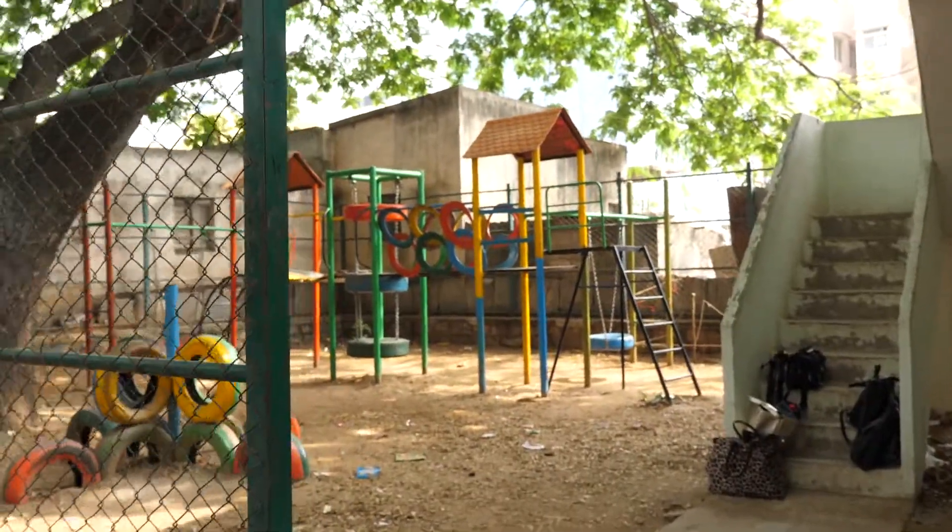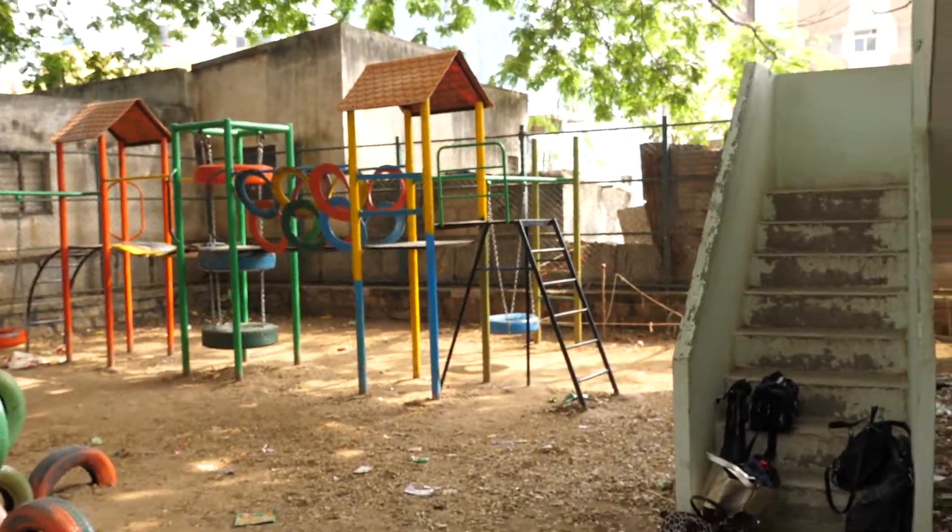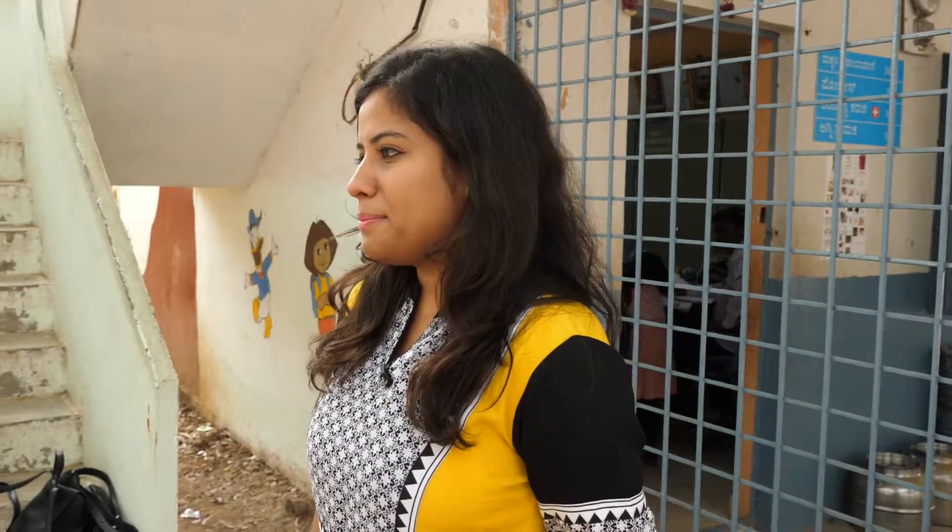So far we've built around 23 such playgrounds spread across ten cities. There are different challenges in every city.